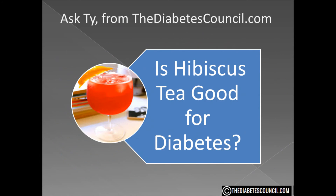Is hibiscus tea good for diabetes? I don't see the harm in drinking hibiscus tea. You may find some help in controlling your blood sugar — I just don't see it as a cure, as some have claimed.